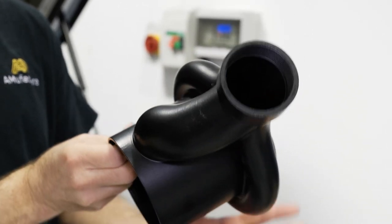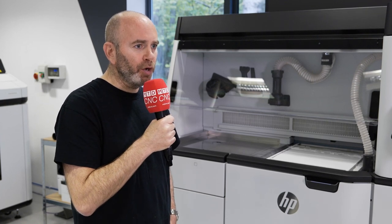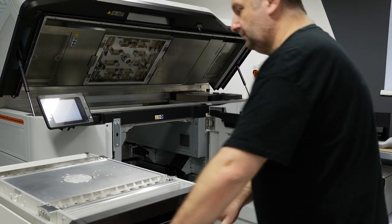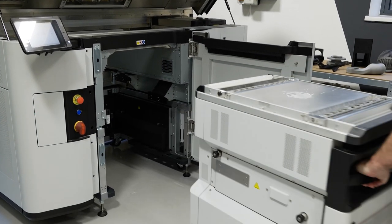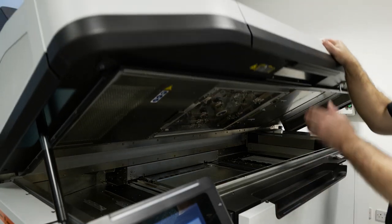Once we made the decision to buy the MJF and we were negotiating with Masura, what became very clear was the only model that would suit our demands and the demands of our clients would be the 5210. Why? Because simply, it was the fastest, and it would produce the best parts at the best price for our clients and for us.